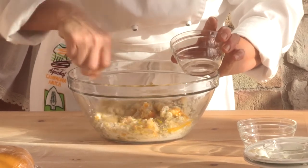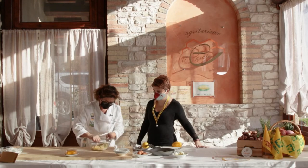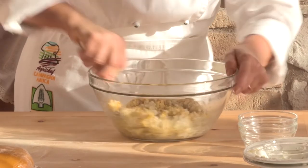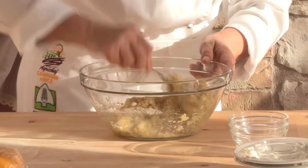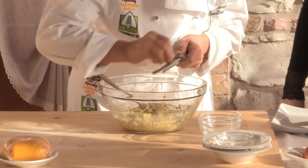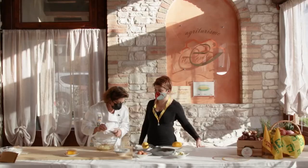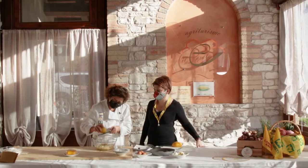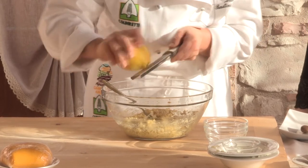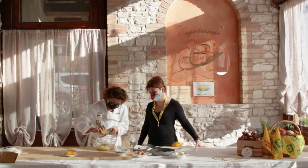Senza aggiungere sale? Un pochino di sale andrebbe messo. Lo aggiustiamo di sale, mettiamo una grattugiata di noce moscata e del limone, che dà quel sapore. Dato che utilizziamo la buccia, un limone non trattato, chiaramente.